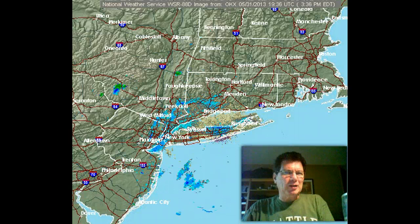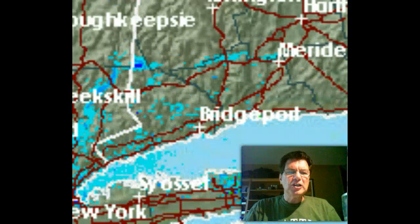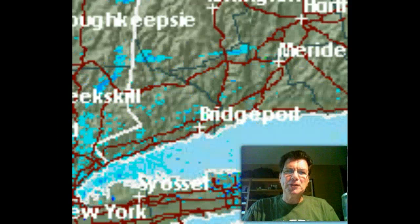Now, this radar is from about 4:30 on Friday afternoon, so any time after that, it's not a valid radar. But I want you to look down near the shoreline and see those little pale blue lines, and notice how they're moving from the bottom of the screen up toward the top of the screen.